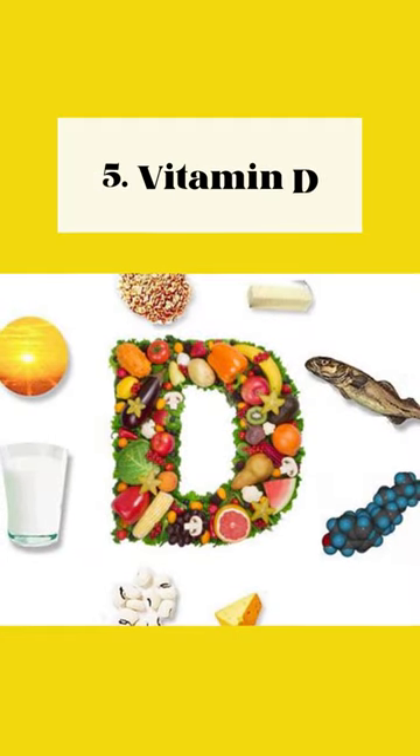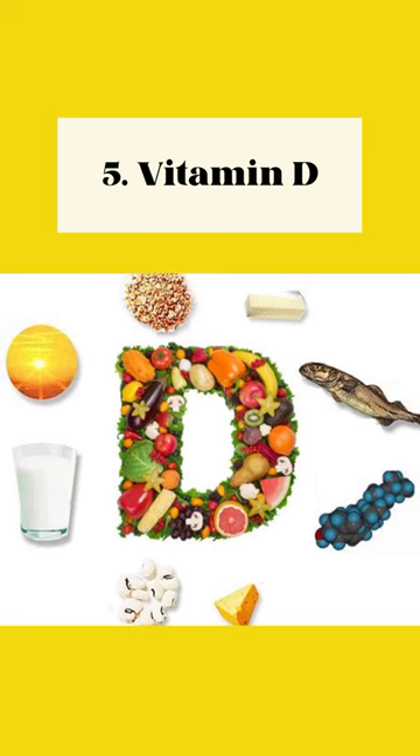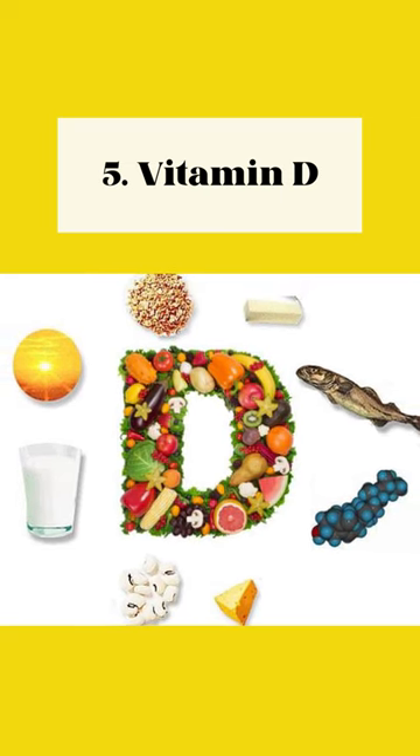5. Vitamin D. Essential for nerve cell maintenance and repair, reduces inflammation and pain, found in sunlight, fatty fish, fortified cereals, and dairy products.